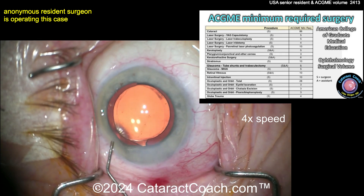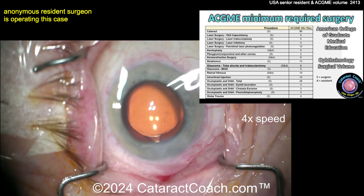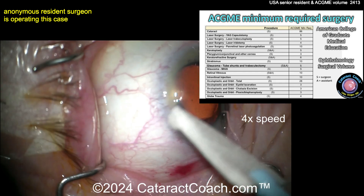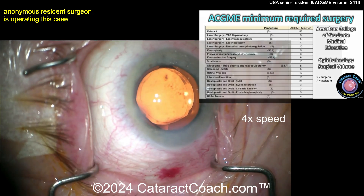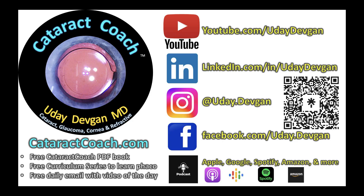Let's see the end of this case — this is a beautiful job, by the way. I apologize for not commenting more on it, but for case 40, you're doing a fantastic job. That looks great. Make your comments below — what do you think about these ACGME requirements? Is this enough? Remember, what's the learning curve for cataract surgery? It's at least 1,000 cases; 500 is about halfway up that learning curve. Please comment below — we'd love to hear from you. There are so many great resident resources on CataractCoach.com: the free Cataract Coach PDF book, the whole curriculum series. You better sign up for that daily email — it's totally free.